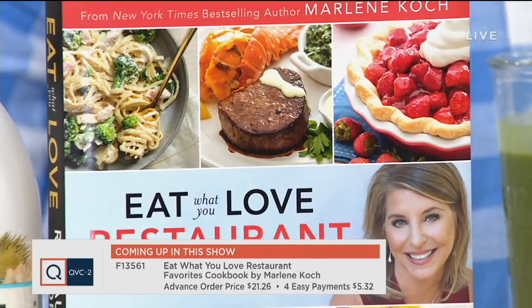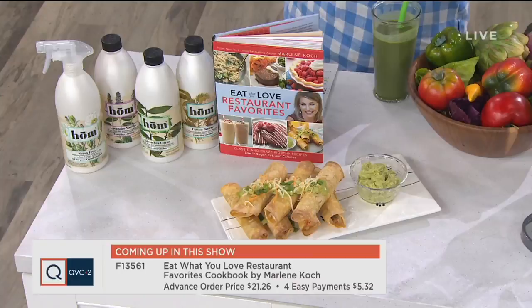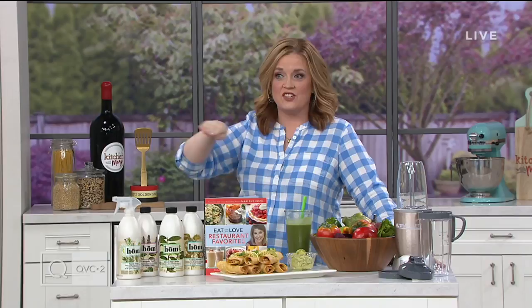Marlene is a nutritionist who went to over 40 different restaurants to pick up some of our favorites — like taquitos with a little guacamole on the side. We're going to talk all things delicious with Marlene coming up in a little bit. Side note: I showed up today hungry. Brace yourselves — this table is not locked down. I could take it for a run right now.